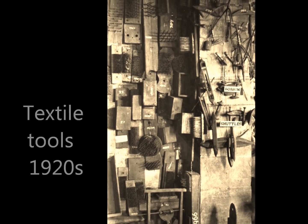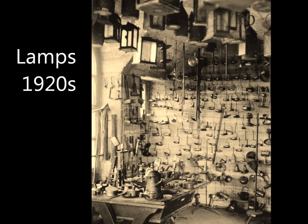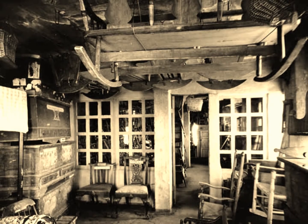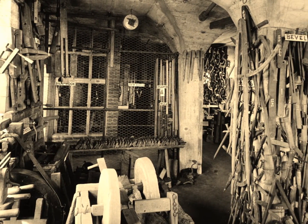There were fewer explanatory labels, but the collection was divided by craft or object type much as it is today. Virtually all of the museum's numbered rooms held exhibits, including some spaces that no longer exist due to later alterations, or that are now used for other purposes.